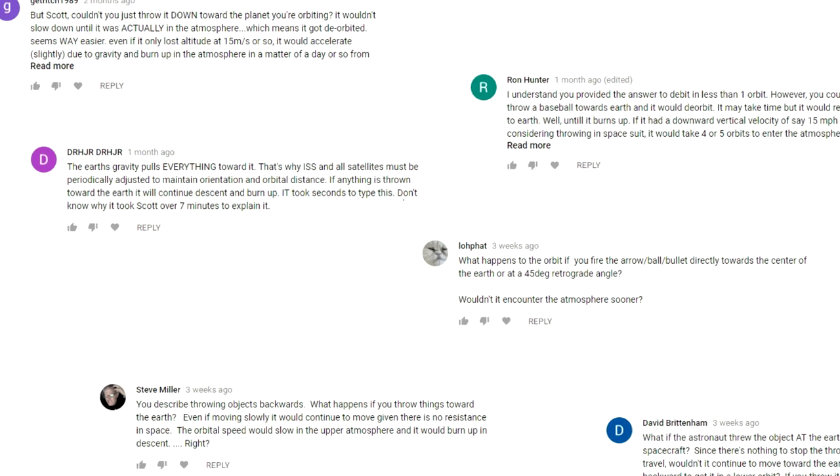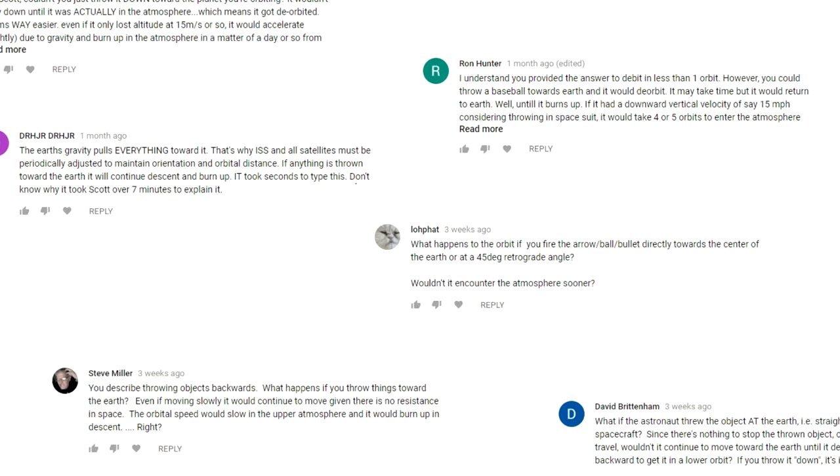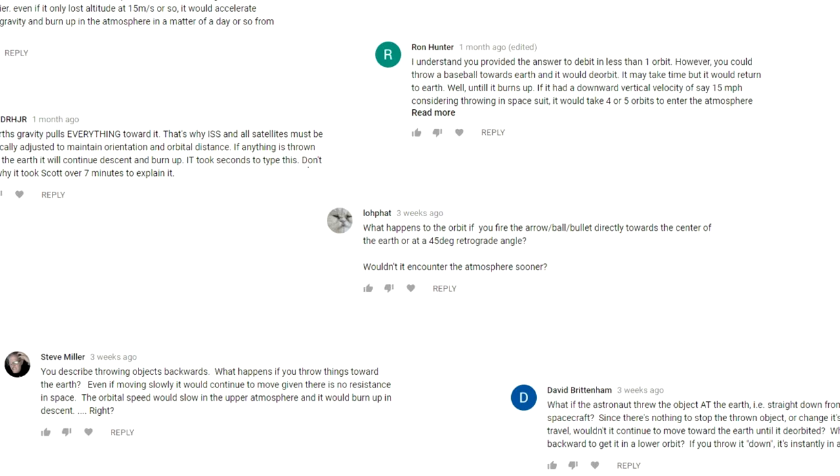While I compared the speed of the projectiles to the retrograde velocity required for de-orbiting a spacecraft, many people couldn't see a problem. The natural way people think about it is that in zero-g, in the absence of drag and with the force of Earth's gravity, any object propelled straight down towards Earth would have nothing to stop it and would quickly reach the Earth's atmosphere and de-orbit. And that's a fine example of how orbital mechanics can defy our normal expectations of motion.